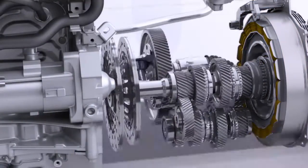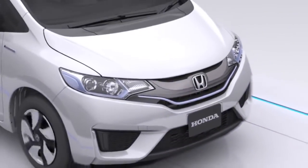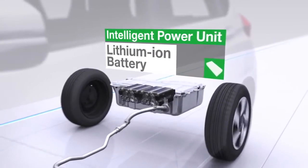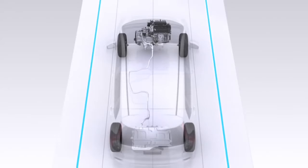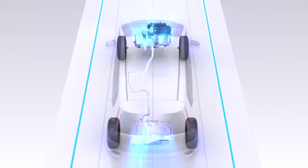The iDCD system provides efficiency that rivals even that of a manual transmission while delivering superior fuel economy. This technology is topped off by a compact, lightweight, and high-output intelligent power unit containing a lithium-ion battery, and a control unit that coordinates the efficient operation of these devices.